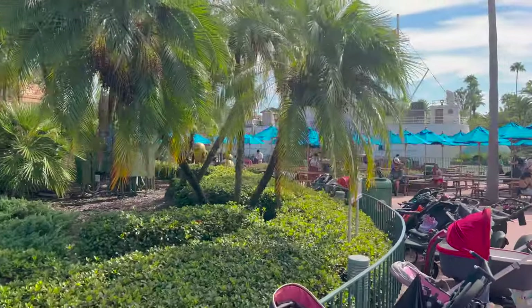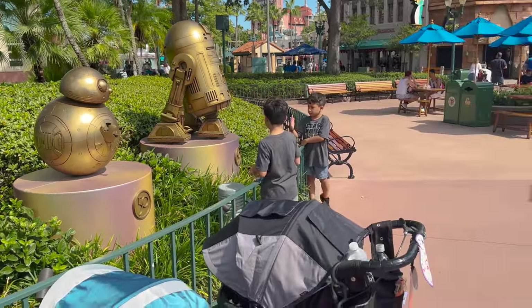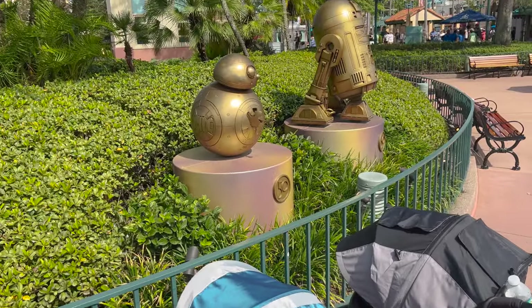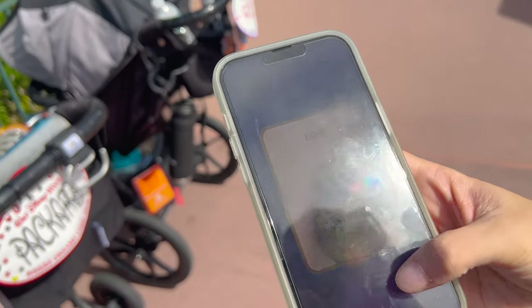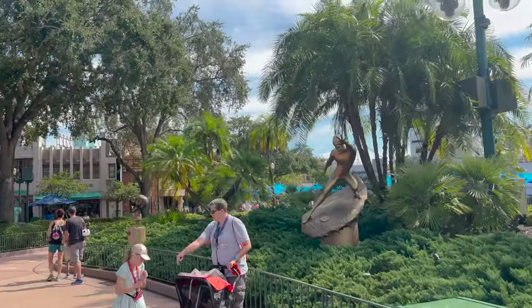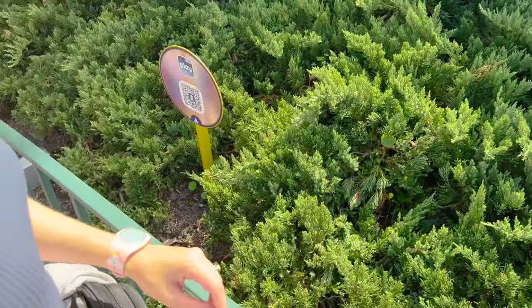And R2-D2. Looks like we got BB-8. R2-D2 - oh, we got R2-D2! Wow, that was strange - two for one! That was easy. Now we have these two as the last two at Hollywood Studios. Once we get these, we'll have Hollywood Studios done and Epcot.